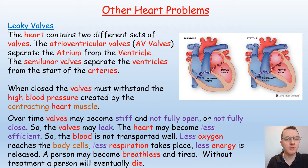Apart from heart disease and heart attacks, the heart can have many other problems including leaky valves. The heart contains two different sets of valves: the atrioventricular valves that separate the atrium from the ventricles — you can see those here with the left atrium and ventricle — and the semi-lunar valves that separate the ventricles from the start of the arteries, such as the aorta.